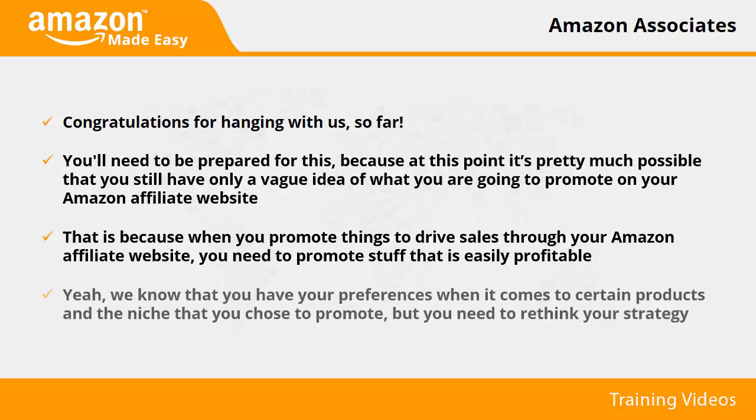We know that you have your preferences when it comes to certain products and the niche that you chose to promote, but you need to rethink your strategy. If you promote something that is being backed by powerful reviews and a positive, strong reception, you'll make more money. So how do you know what affiliate offers are best to promote?